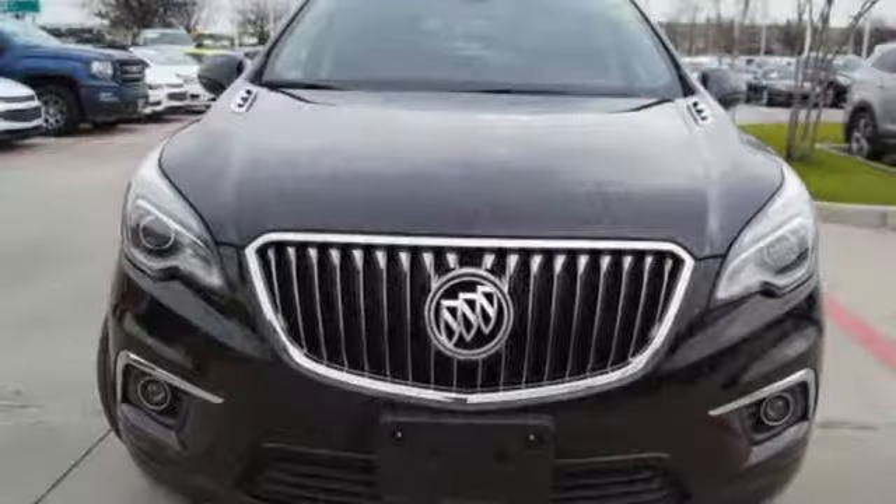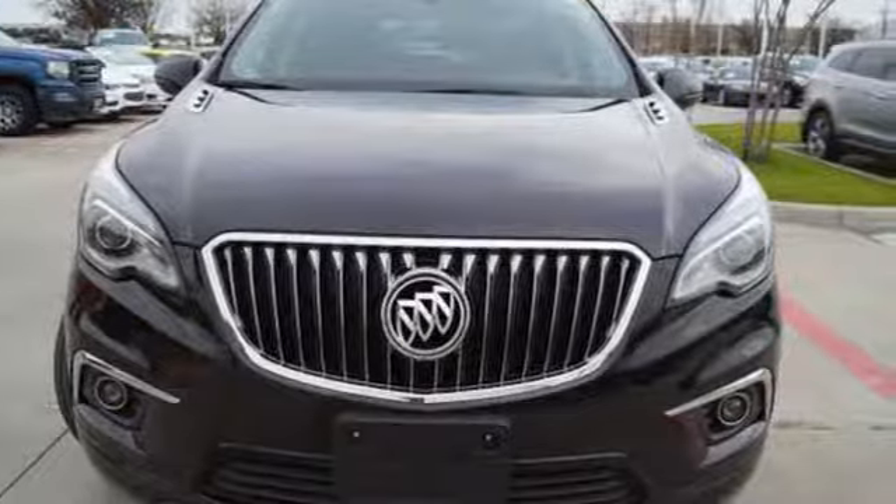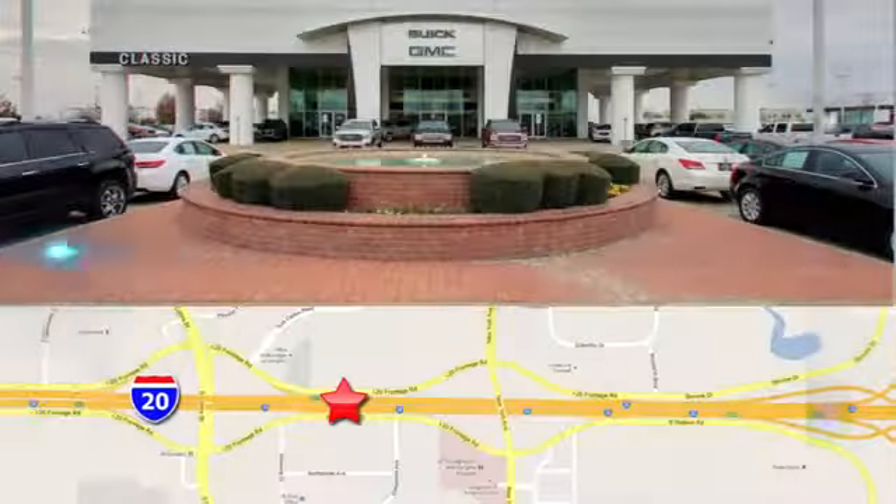If you've been waiting for the perfect time for a test drive, the time is now. Experience it today. Call, click or stop in today.